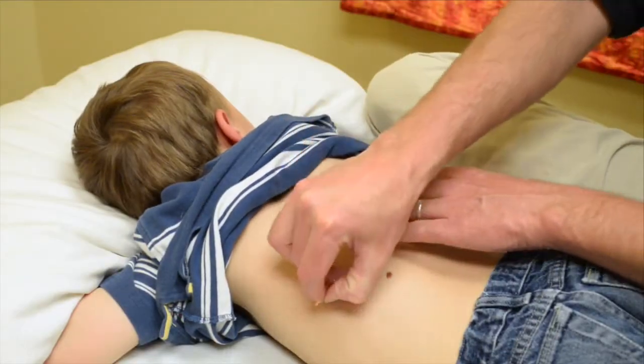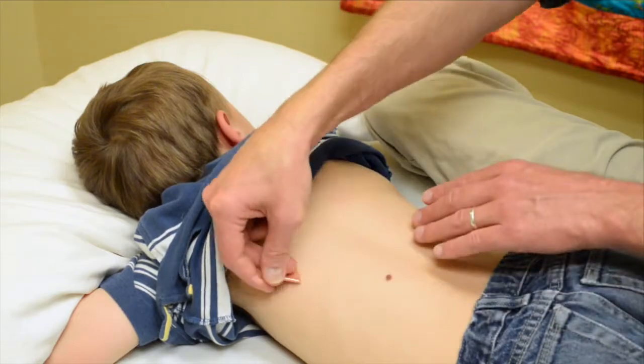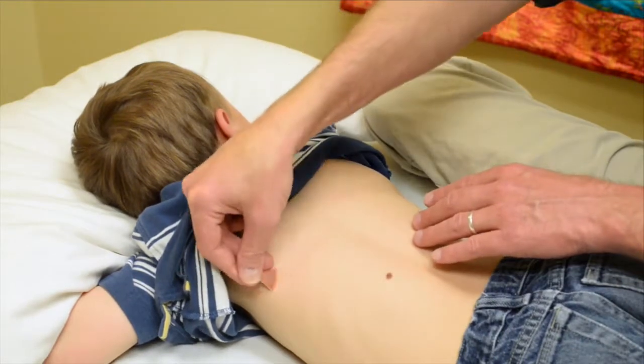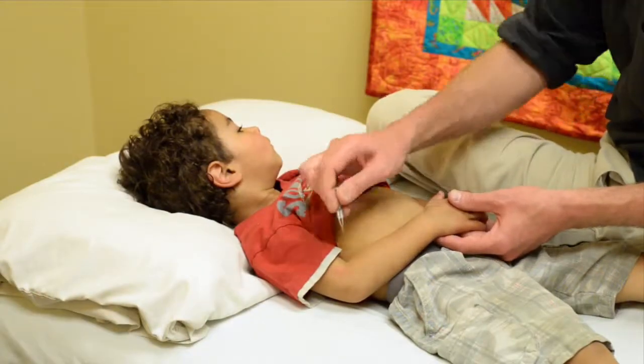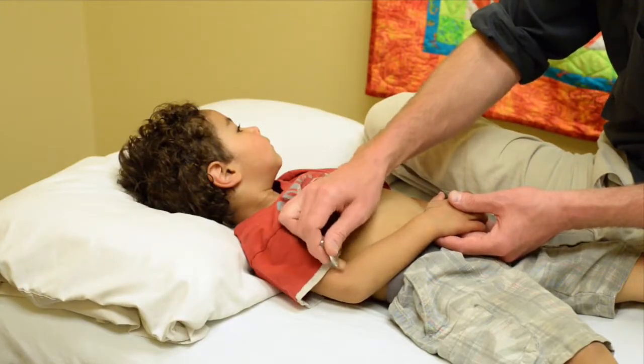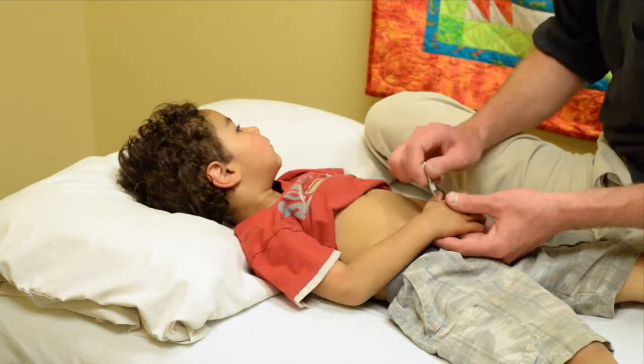Let's take a look at a few. The thing that kids love the most is Shonishin. This is an ancient technique that assists a child's body by moving blood and oxygen to areas where they're needed. Using small tools that kids love, we rub and tap along the arms, legs, torso, and back. This is great to treat any type of ailment.